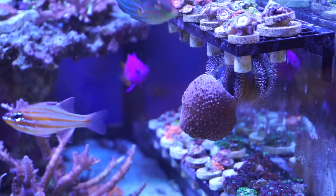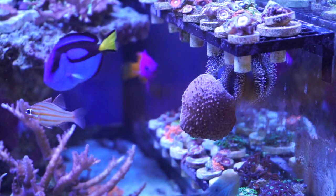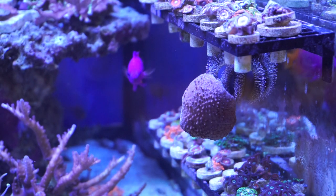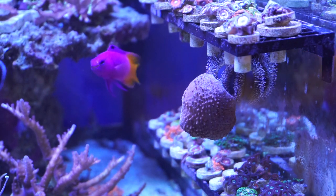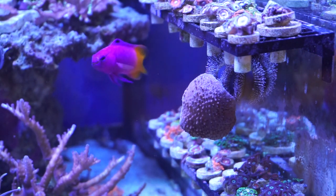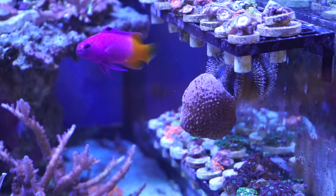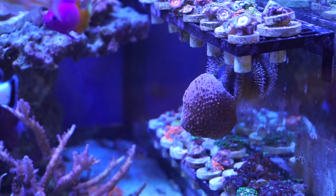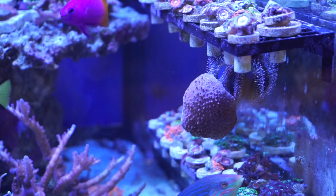I used to have a lot of hermit crabs, and the problem with hermit crabs was that they tend to like to attack and kill snails when they get hungry or they are growing and they need shells. I actually don't have any hermit crabs in my tank anymore — I just have snails and of course this wonderful tuxedo urchin.